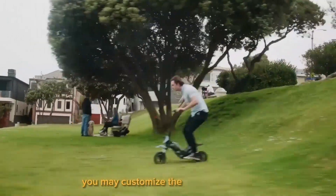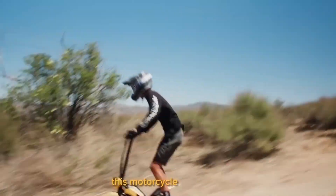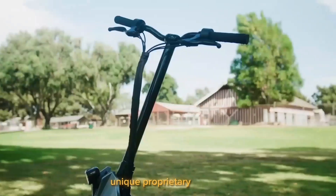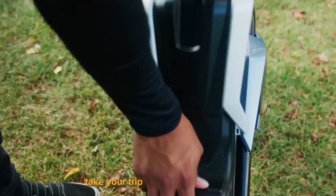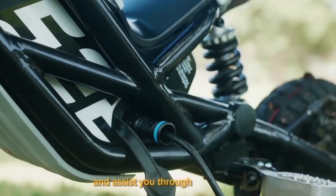You may customize the handle housing and riding modes in a variety of ways. Without a doubt, this motorcycle-like beast will draw attention due to its powerful, unique proprietary engine, which offers remarkable torque of up to 960 watts. Take your trip across different terrains, knowing that this scooter will keep you in place and assist you through the bumps.